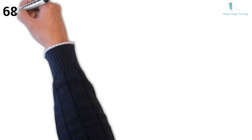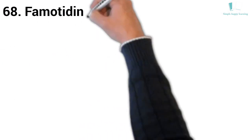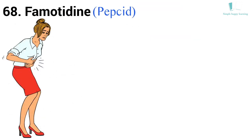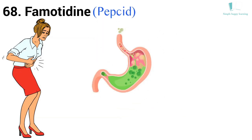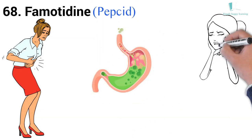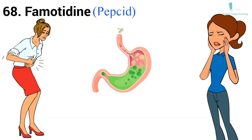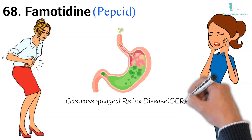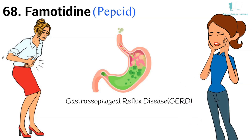68. Generic name: Famotidine. Brand name: Pepcid. Pepcid is used to treat and prevent ulcers in the stomach and intestines. It also treats conditions in which the stomach produces too much acid, such as Zollinger-Ellison syndrome. Pepcid also treats gastroesophageal reflux disease (GERD) and other conditions in which acid backs up from the stomach into the esophagus, causing heartburn.